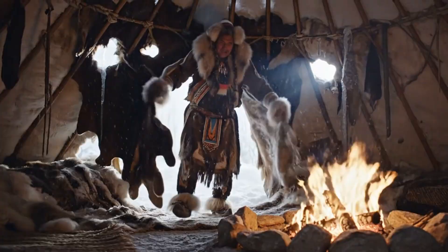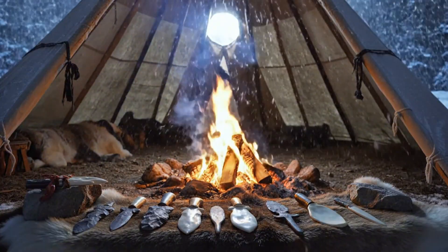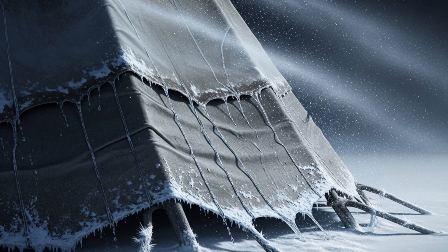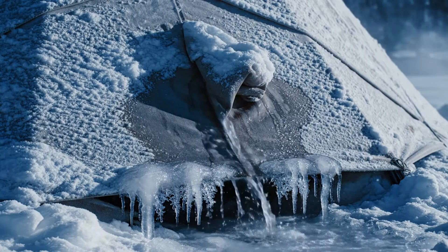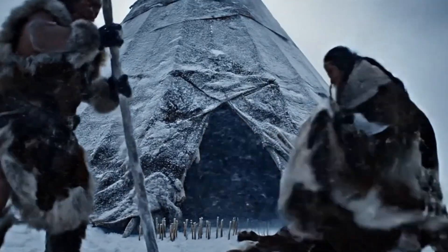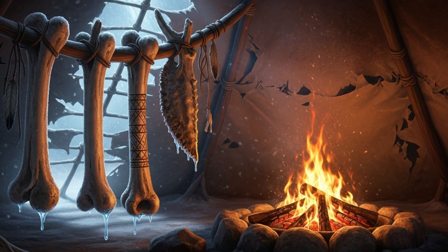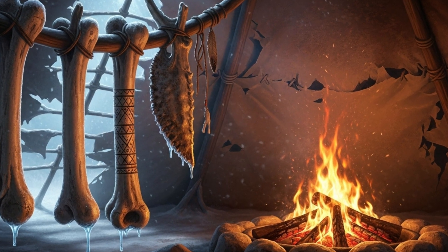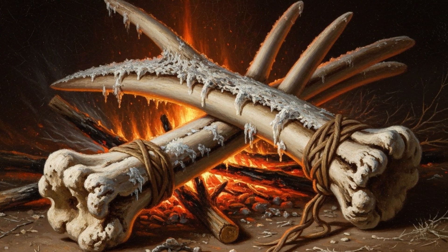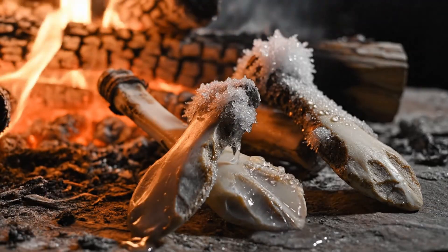Step inside a teepee on a winter morning and you understand something fast — this wasn't just a shelter. It was a workshop built for survival, shaped by cold, smoke, stone, and instinct. The hide walls had to earn their place: they shed water instead of soaking it in, kept out insects, mice, and the drift of frost-line winds. And when it was time to move, they came down fast — a design meant for people who lived with weather that never sat still. Bone tools hung close to the fire pit, each made from the skeletons of animals taken in the hunt. Ribs became scrapers. Shin bones became awls. Different bones for different jobs — quiet knowledge learned over generations.